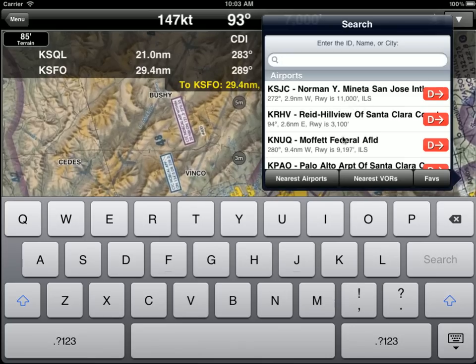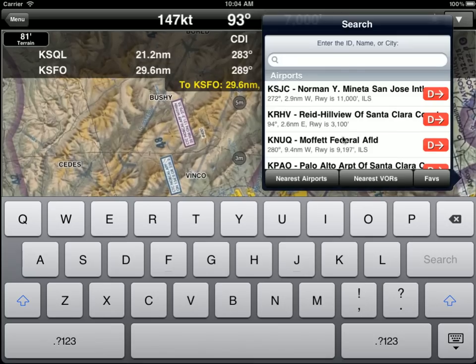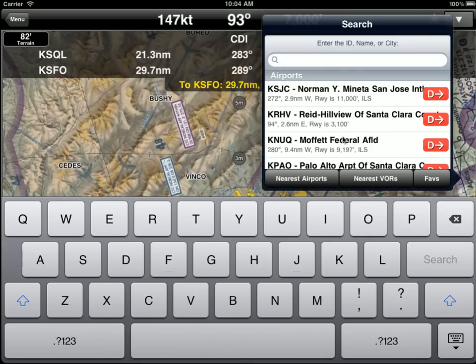Right off the bat you get great situational awareness of what's around you — if you want to go fly an ILS, or you're in a jet and you want to get a long runway, that's giving you all that information.